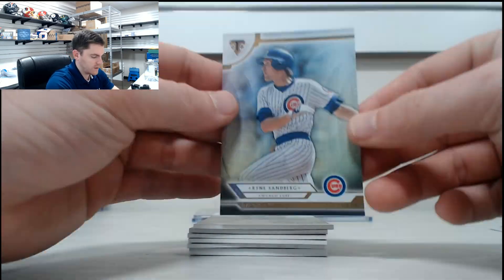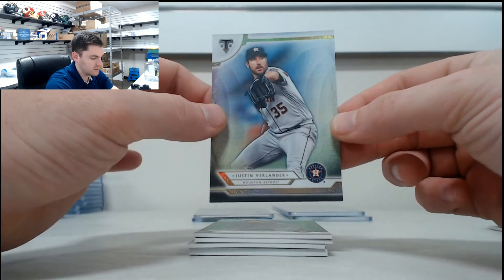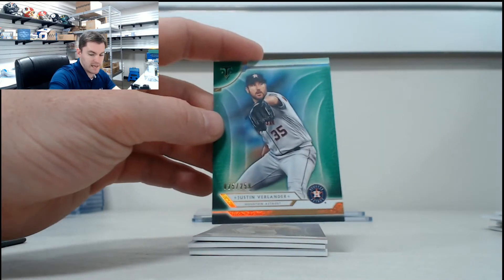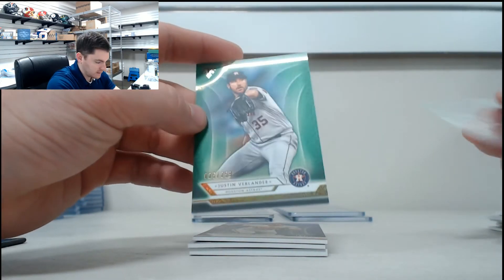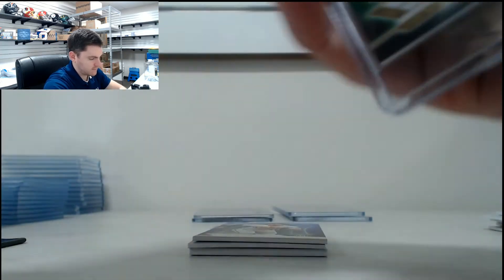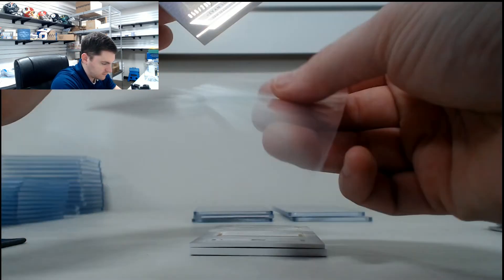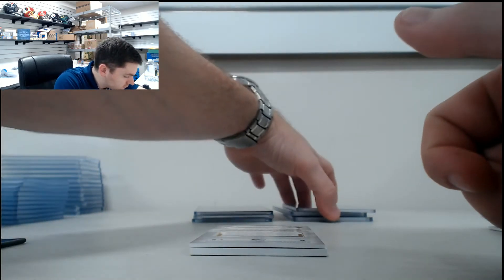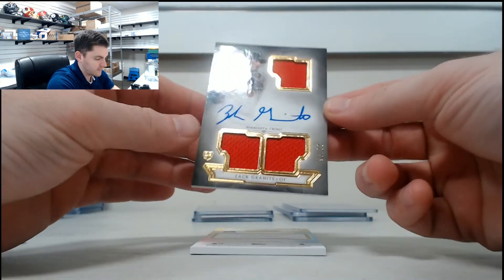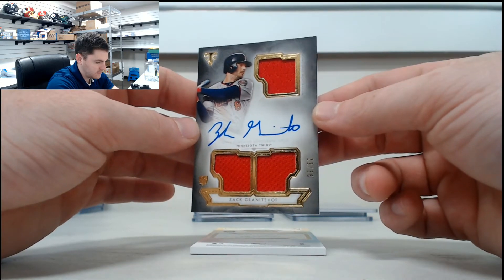So we have Ryne Sandberg, Ichiro, Justin Verlander, Justin Verlander again out of /259, Evan Longoria out of /299, it's /235 — Zach Granite, nice triple there.